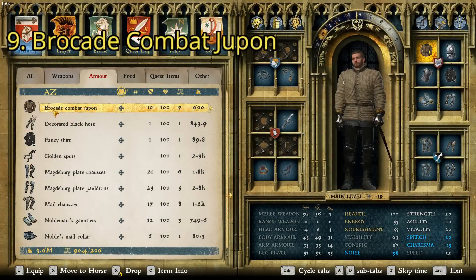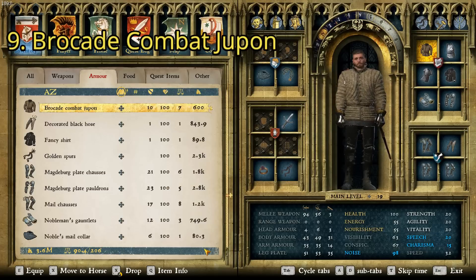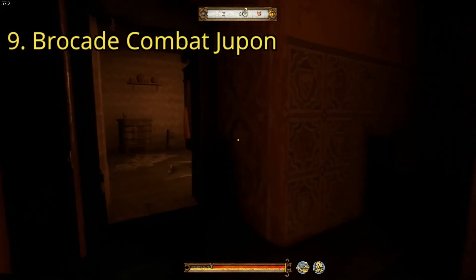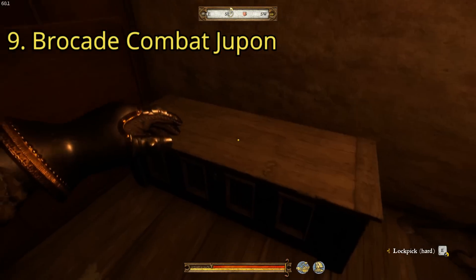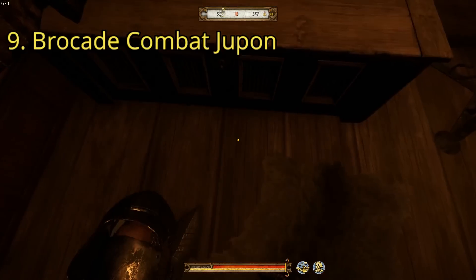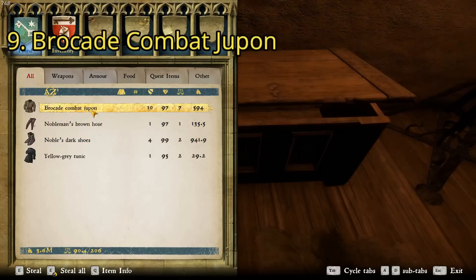For the ninth item, we have the Brocade Combat Jupon. I actually just recently first found this one, and then afterwards found it like 10 more times in various places all over the map. It's got a charisma of 17 and a price of 600. It's a pretty nice-looking jacket, though it can clip with some armor. The easiest place to find it is in Talmberg, up in the castle. Old man Divish is sleeping there. Sneak up to the hard-lock chest, pick it, and you'll be able to snag the Brocade Combat Jupon.